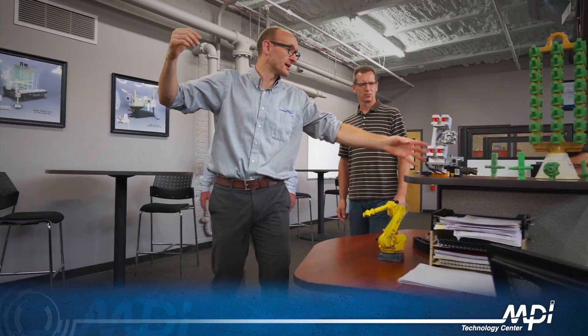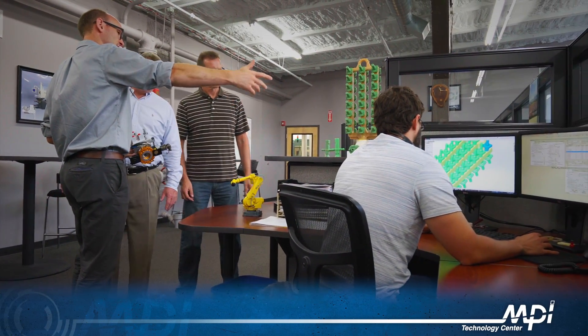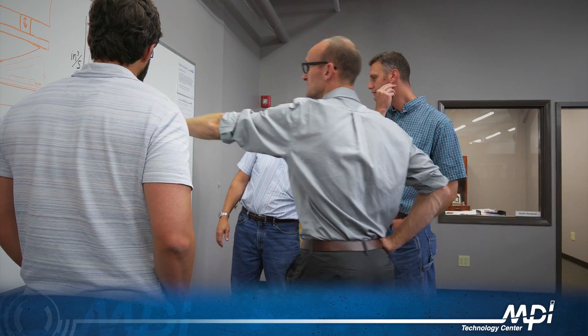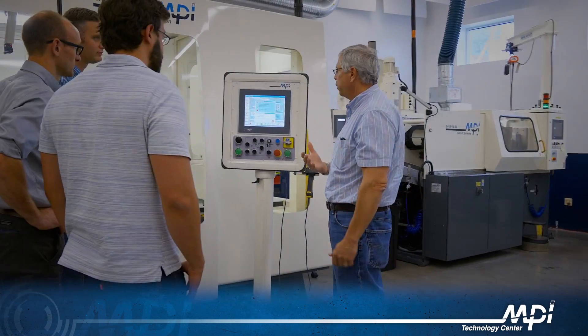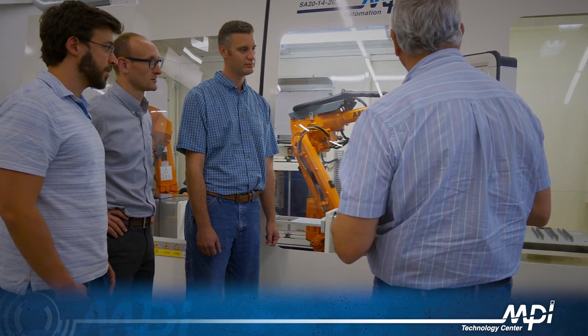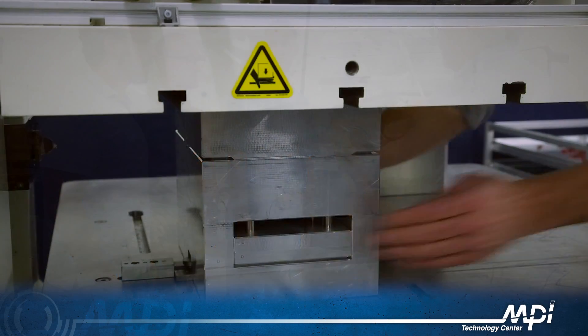By obtaining immediate feedback in a real wax room environment, MPI consistently conducts evaluations which lead to improved equipment and processes. Research and development has always been at the core of MPI's mission. Customers can take advantage of MPI's extensive R&D capabilities to prove out processes without worry about disruption to their day-to-day production schedule. MPI regularly develops specialized equipment to meet the unique needs of their customers and to create solutions to highly technical challenges.